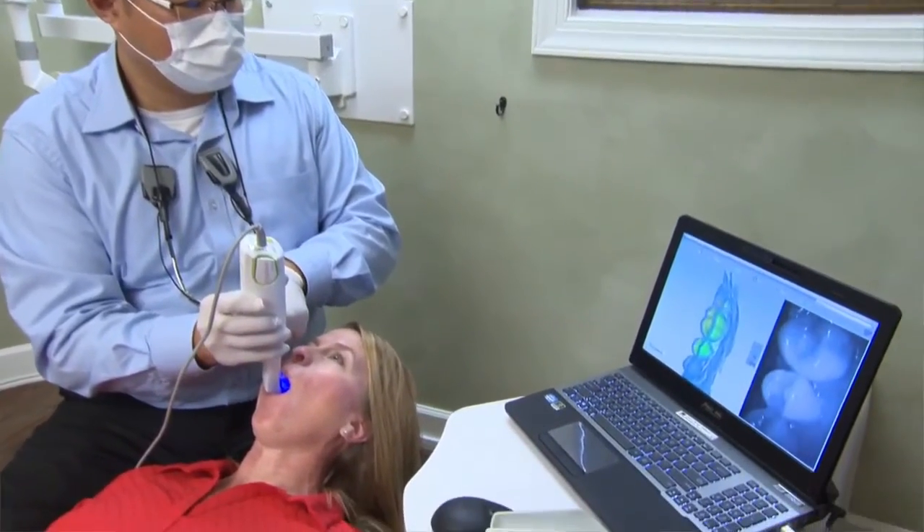The speed — the speed that you can get in there and scan and be able to deliver the same-day restoration. We cater to our patients, so if the patient wants that restoration same day, we can do it same day. We can do it next day or next week. I love everything about this system. Being able to give that convenience to the patients — seeing the technology and producing a product so quickly that they're happy with it at the end.